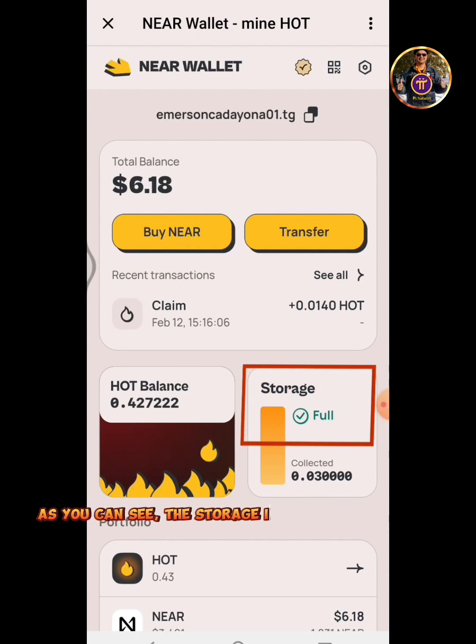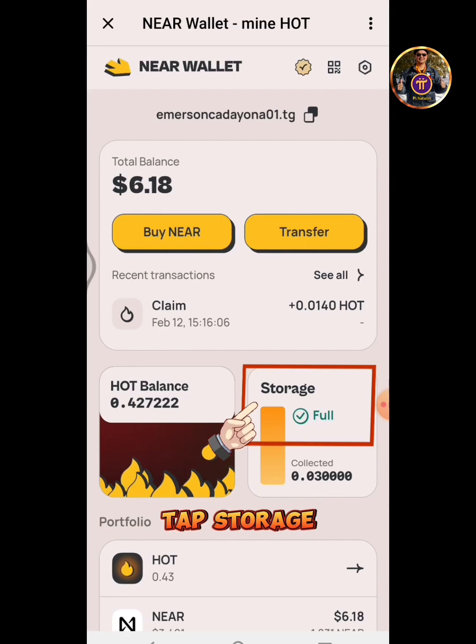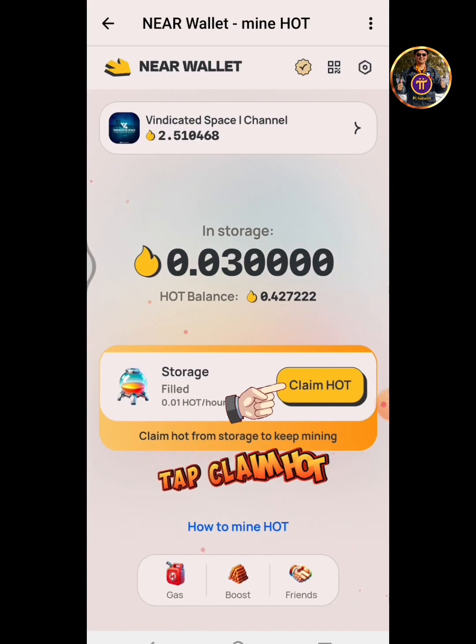As you can see, the storage is full. It means that you have to start again a new mining session. Tap Storage.